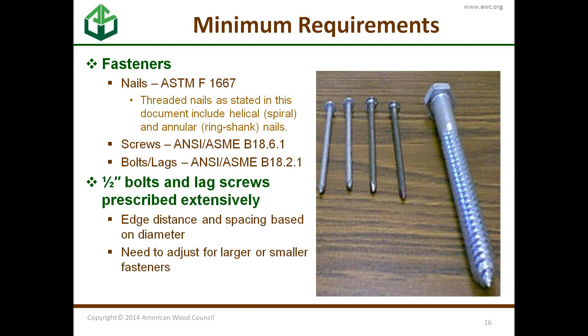Everything — all the connections — is spaced and sized around that half-inch bolt or lag screw. If you substitute a different size bolt and go larger, your spacing needs to be adjusted. You can't just use a larger bolt and expect higher capacity, because you could be introducing new modes of failure by having less spacing. Bigger doesn't necessarily mean better — it means you need to readjust.